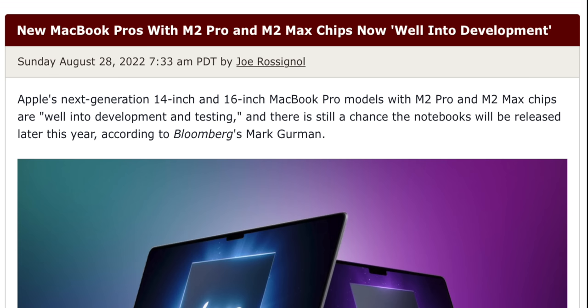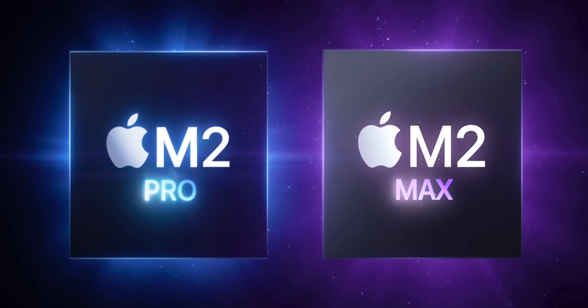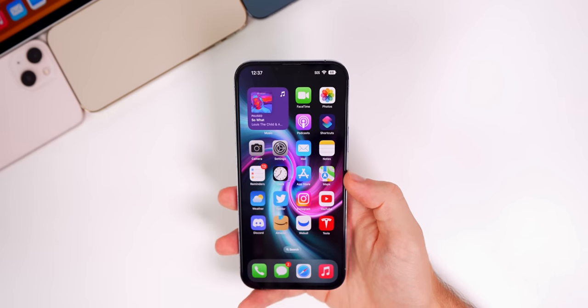Moving on to the upcoming M2 MacBook Pros: Mark Gurman recently said the M2 Pro and M2 Max chips are quote 'well into development' and could still be released as early as this fall. Mass production of these MacBooks will begin in the fourth quarter, so there's a pretty good chance we're going to get those M2 MacBook Pros this year.